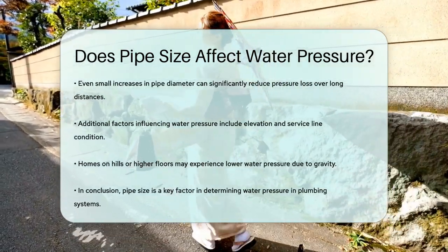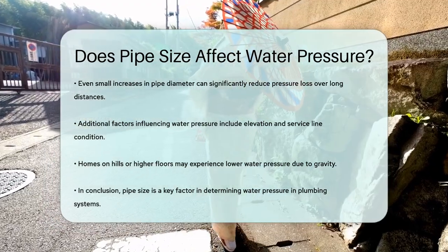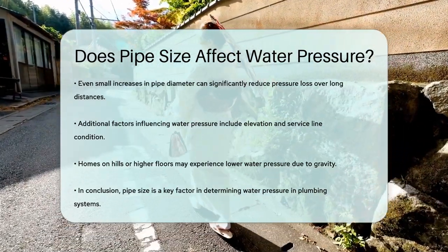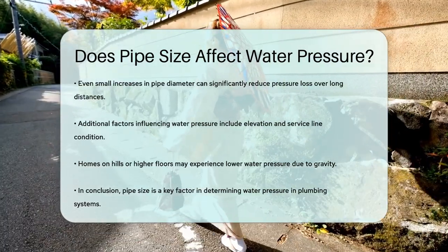So, to answer your question: yes, the size of the pipe does affect water pressure. Larger pipes generally lead to higher water pressure due to lower friction and velocity, while smaller pipes can result in lower pressure due to increased velocity and friction.